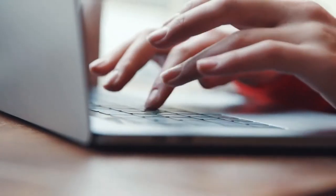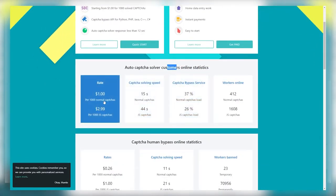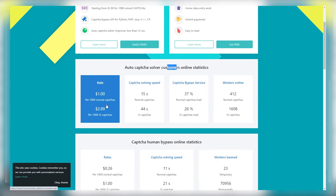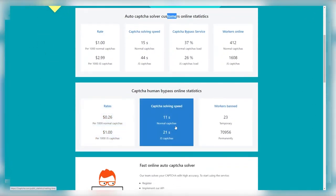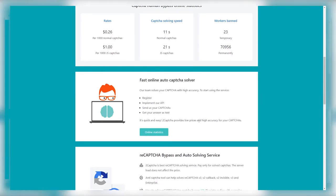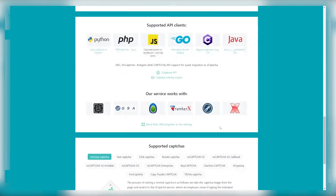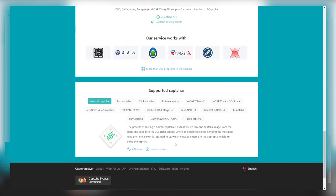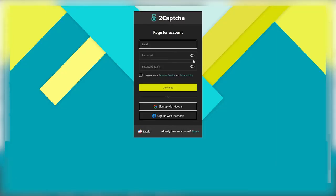Rates are $0.30 per 1,000 normal CAPTCHAs (about 11 seconds each), and $1.01 per 1,000 CAPTCHAs at around 21 seconds. The process is: a CAPTCHA image is taken from a page and sent to the 2captcha service, where an employee — which is you — solves it by typing the indicated text, and the answer is returned to the customer. Click 'get paid' and proceed with the registration process like you normally would. Once you're logged in, you can start working and earning right away.